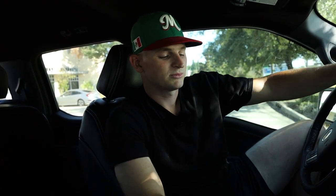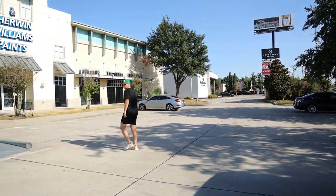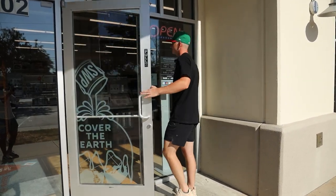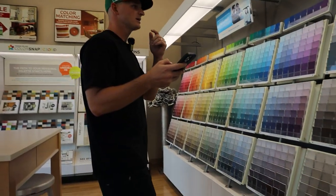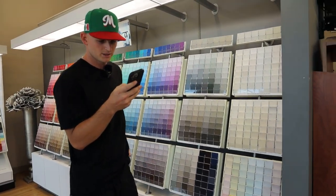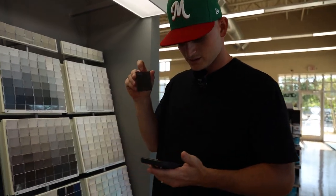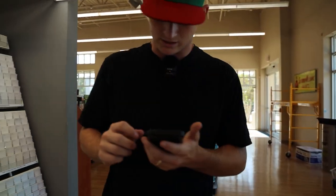We just pulled up at Sherwin-Williams and we're going to choose four paint colors for the exterior of the house. I already know what black I want — it's going to be Tricorn Black. That's for the soffit and for the fascia. Next is white — there are so many options, this is going to be impossible. Let's save that for last.